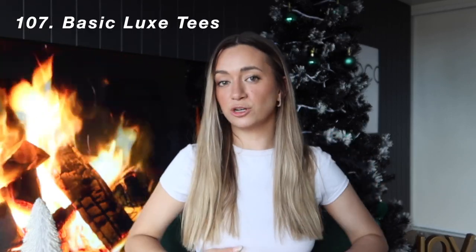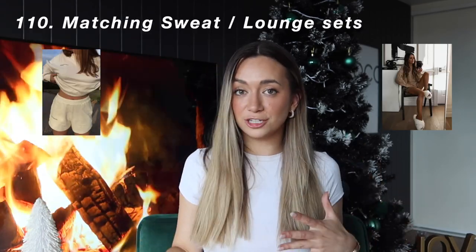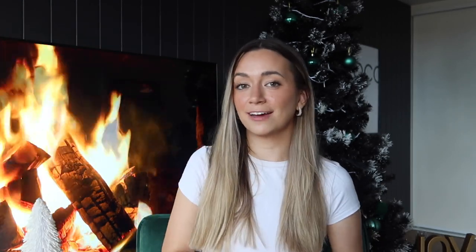Moving on, I dabbled into clothing a little bit, but I feel like it's so specific to people and where you are. I put down an oversized blazer, basic halter crop tops, basic luxe tees from Supre — my favorite thing of 2022. An Acne Studios scarf, which I've seen becoming really popular, a puffer jacket, matching sweat sets in short or long winter versions, a puffer vest, and the last one is parachute pants.